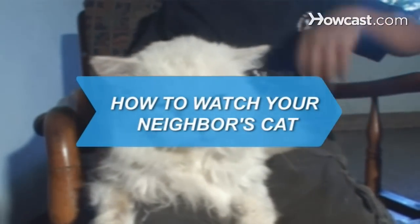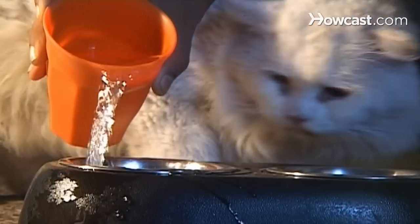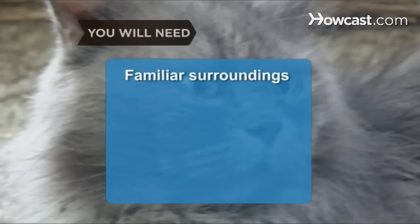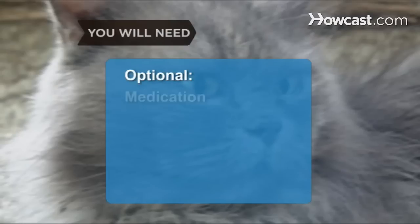How to Watch Your Neighbor's Cat. Sitting your neighbor's cat while they are on vacation can be the perfect job if you follow the proper instructions. You will need: familiar surroundings, a schedule, playtime, food and water, and medication.